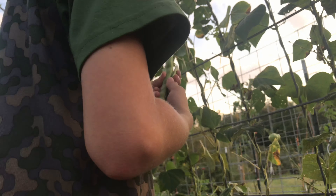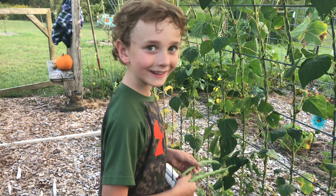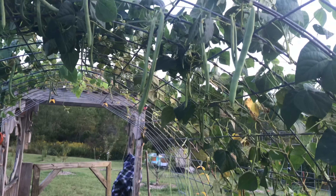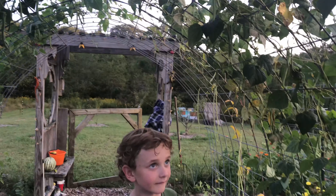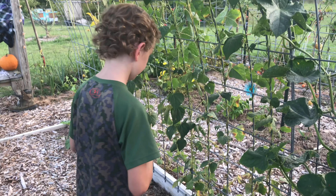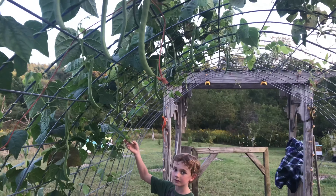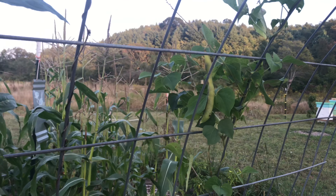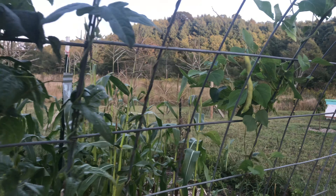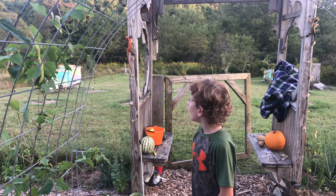The ladybug larva has hatched from its pupa and now we're seeing all kinds of lady beetles everywhere again. Pretty cool — once it gets down to a steady 55 degrees, they actually hibernate, which I didn't know about ladybugs. They are a pretty nifty and beneficial insect to have around the garden.